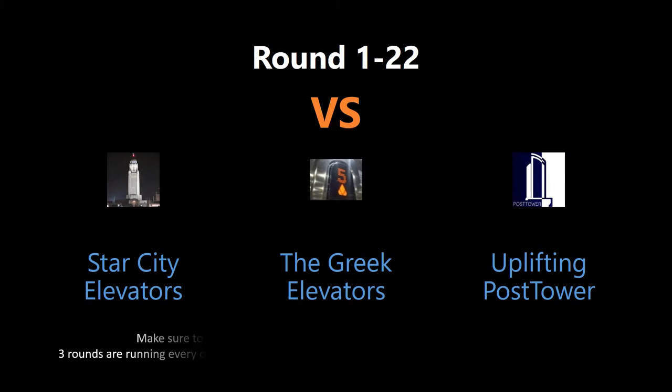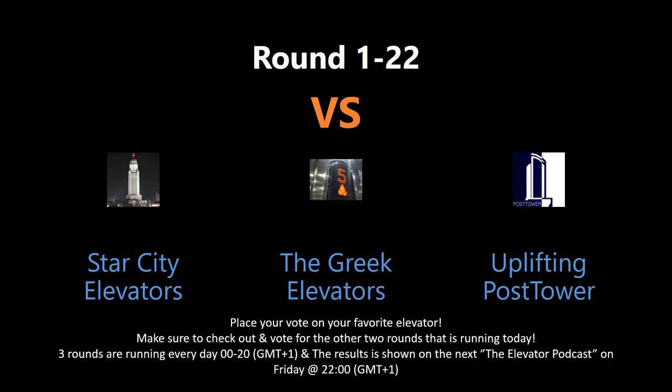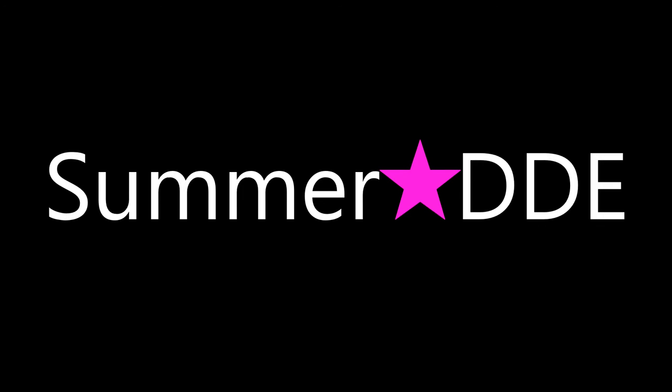You are voting by writing in the comment section below. Keep an eye out for all the rounds, as there might appear several rounds every day. Tune in for the Elevator podcast live every Friday night to see the voting results for each contest this week. And don't forget to subscribe, put a like, and have a good one.